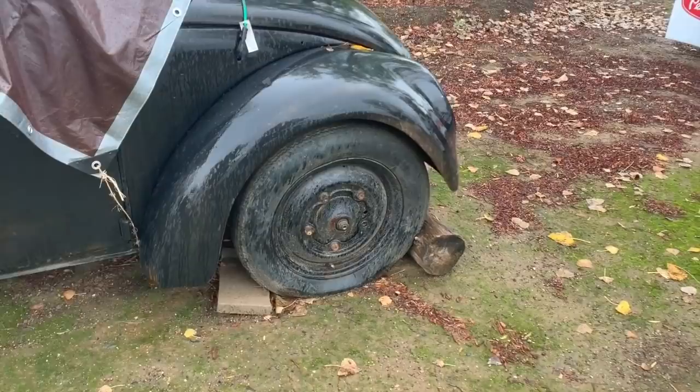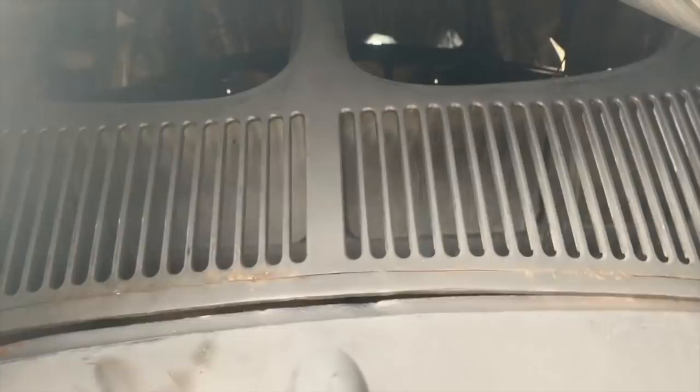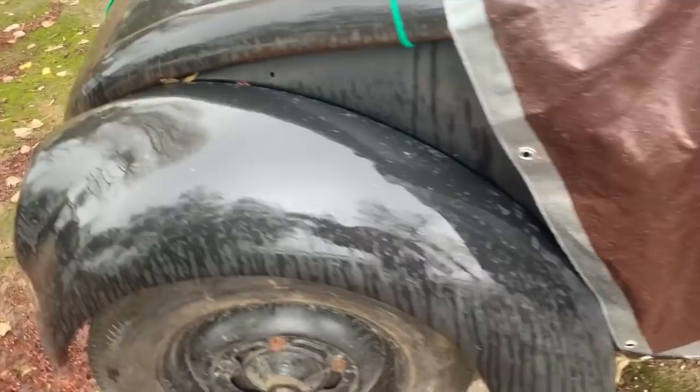I'm seeing 16-inch rims — that's a real good start. Look at that pressing there, that's early stuff. It's got the split rear window, some interesting welding going on, and dimpled fenders. Let me get the cover off this thing and see what we've really got.